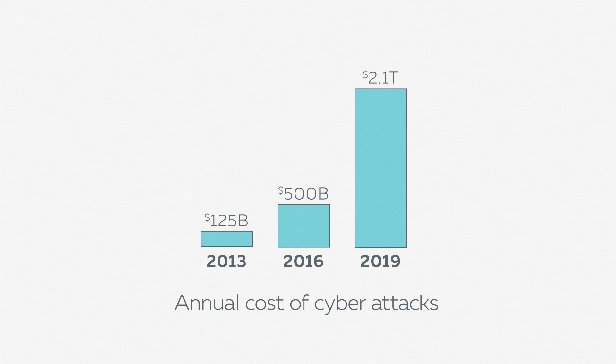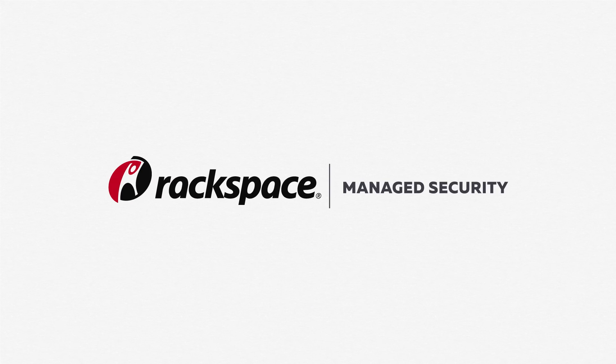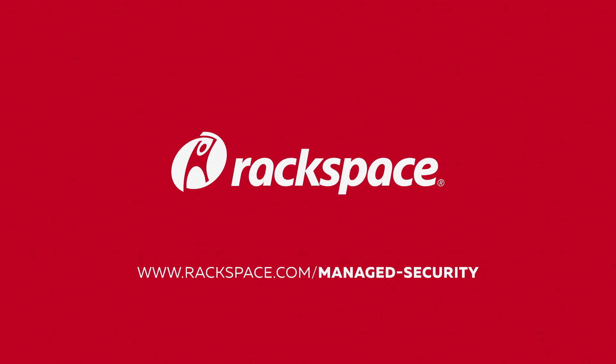Rackspace Managed Security provides the security expertise to allow you to focus on your business while remaining confidently secure. To learn more, contact one of our security specialists by visiting rackspace.com/manage-security.